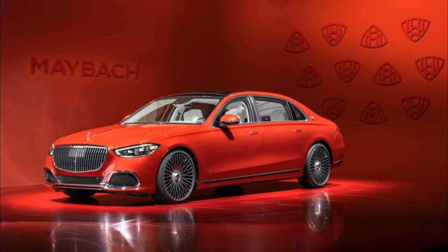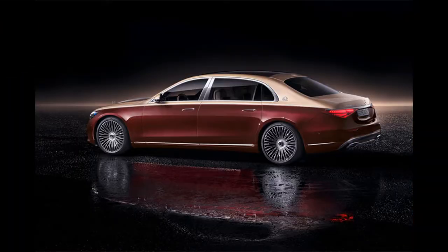Mercedes-Benz has introduced the ultra luxury edition of the S-Class model — no less and no more than the Mercedes Maybach S-Class.